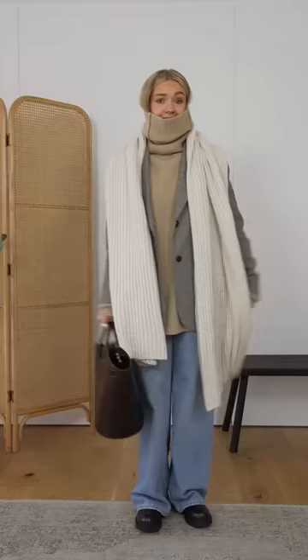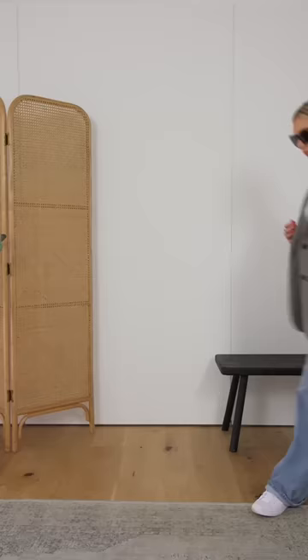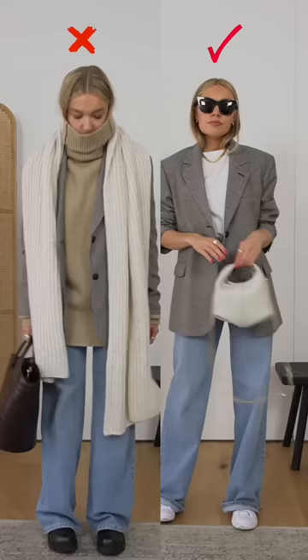Don't pair your blazer with everything else oversized. Particularly if you're petite, your body gets completely lost in the outfit. You can keep some oversized elements like these wide leg jeans, but make sure to pair them with more delicate pieces. The slim fitting top or jumper completely changes the look.